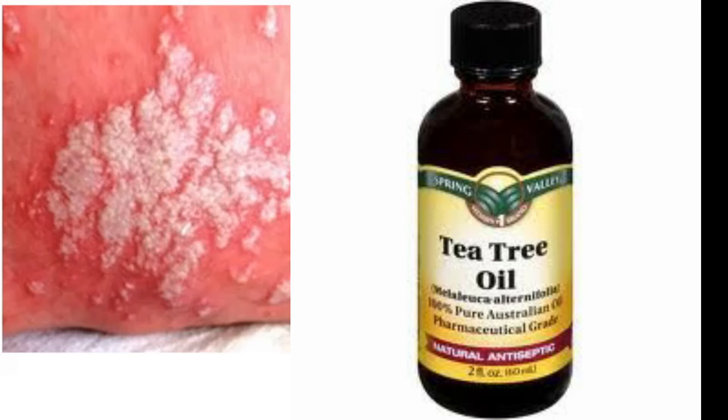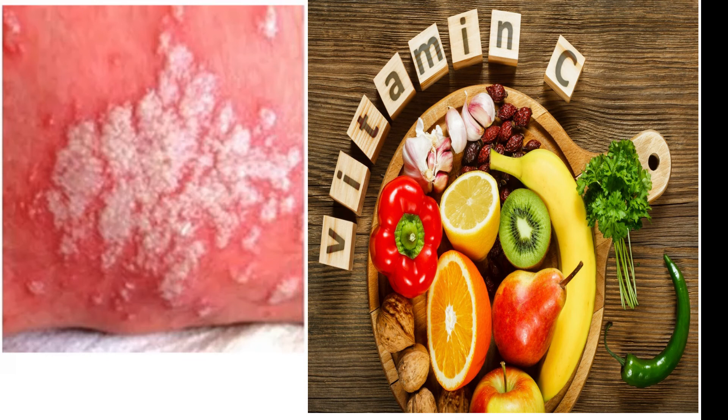The next remedy is tea tree oil. Tea tree oil is an essential oil with antifungal properties that some people claim can cure yeast infection. It works by killing the cell wall and membrane of the yeast. Use it like any other essential oil — drop a few drops of tea tree oil into a carrier oil like coconut oil or olive oil and apply it to the affected area.